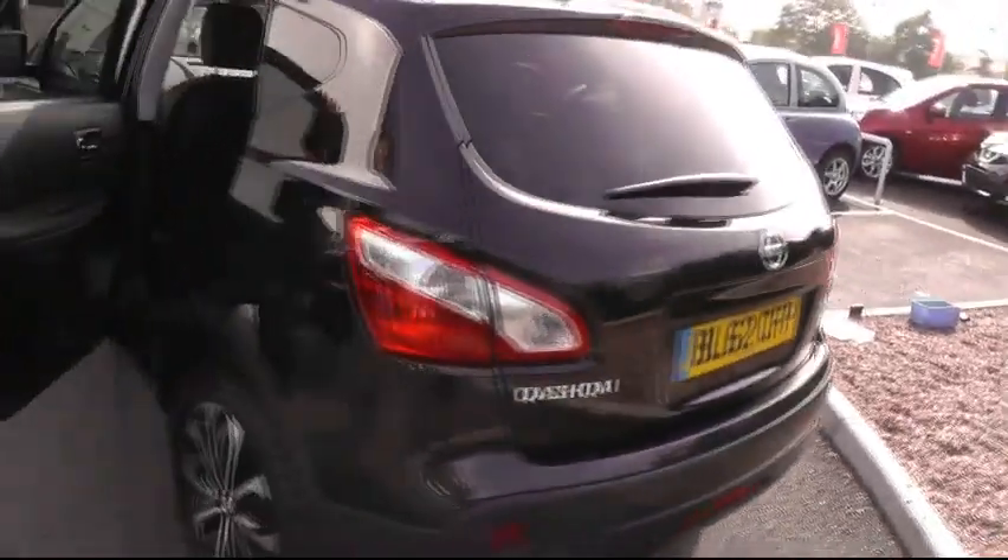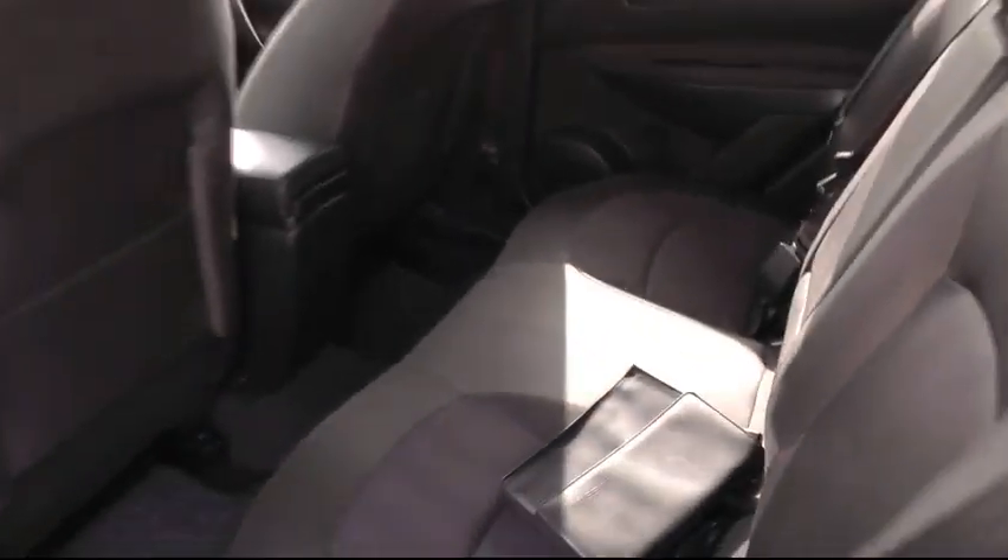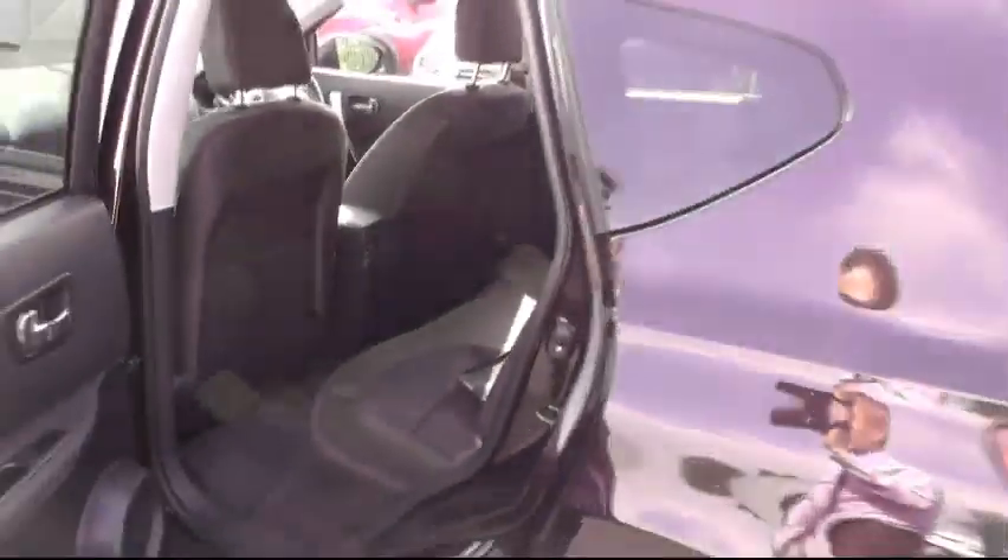Moving round to the rear, we can have a quick look into the impressive and ample cabin space of the Nissan Qashqai, this car furnished with all-round airbags.